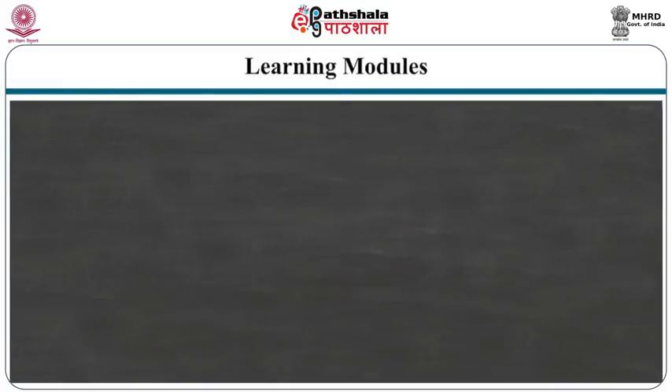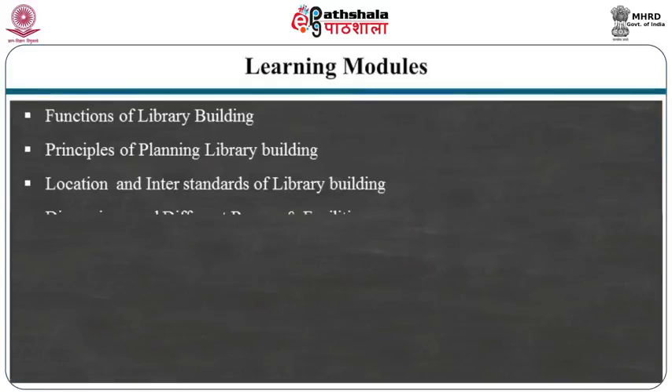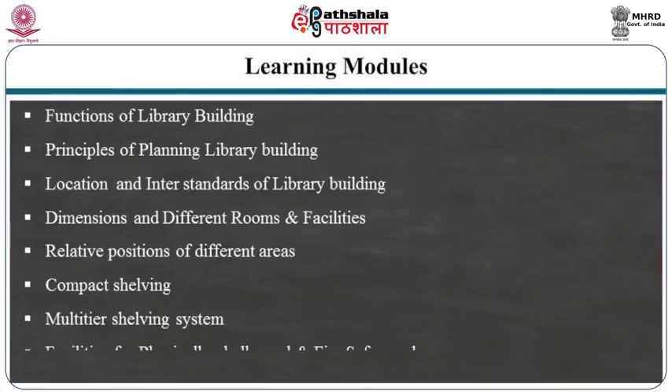The topics include: functions of library building; principles of planning library building; location; Indian standards for library building; dimensions for different rooms and facilities; relative position of different areas; compact shelving; multi-tier storage systems; noise prevention; weeding out; air conditioning; and facilities for the physically challenged and fire safeguards.